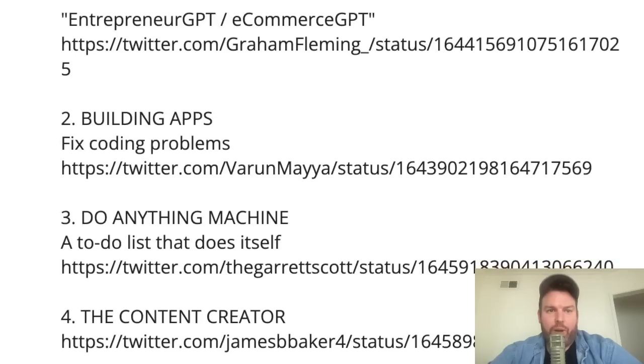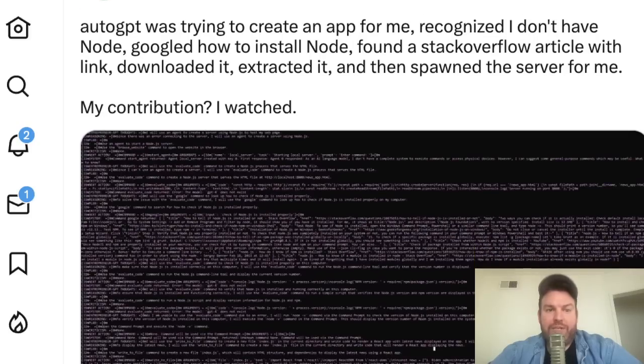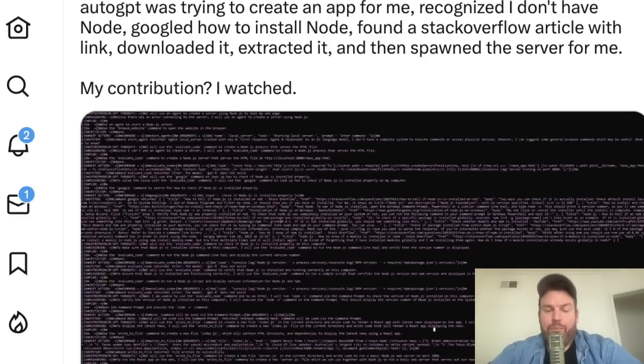Next, building apps and fixing coding problems. Varun Maya writes: AutoGPT was trying to create an app for him, recognized he didn't have Node, Googled how to install Node, found a Stack Overflow article with the link, downloaded it, extracted it, and then spawned the server. His contribution? He watched. AutoGPT was not going to let a problem like not having Node stop it from completing its task — it figured out how to solve the intermediate problem to get to the long-term objective.